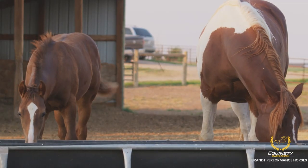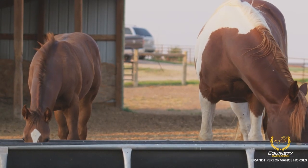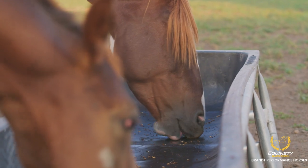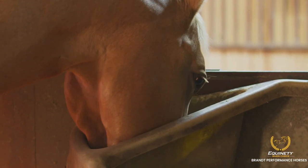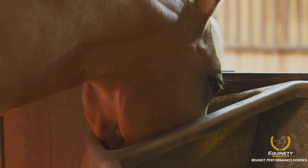We feed it to all types of our horses. We started with our babies and our mares. Even in the spring when we were getting our mares ready to breed, we started them on Equinity. We have our barrel horses on it — the ones that we're hauling and rodeoing and seasoning.